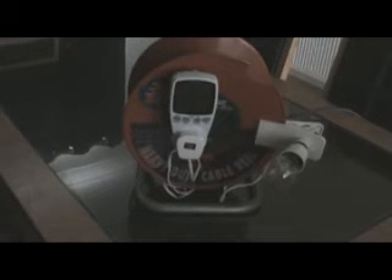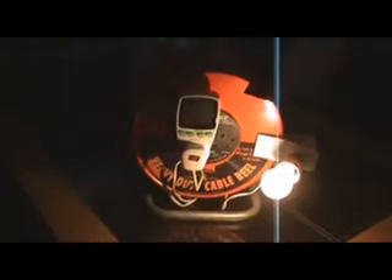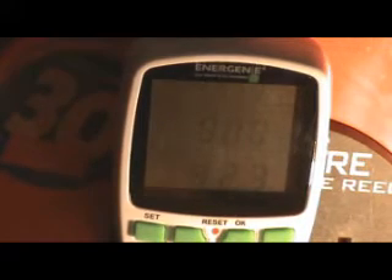The first test will be the standard 40 watt incandescent light bulb. As you can see from this, a 40 watt light bulb is taking 42 watts of power.